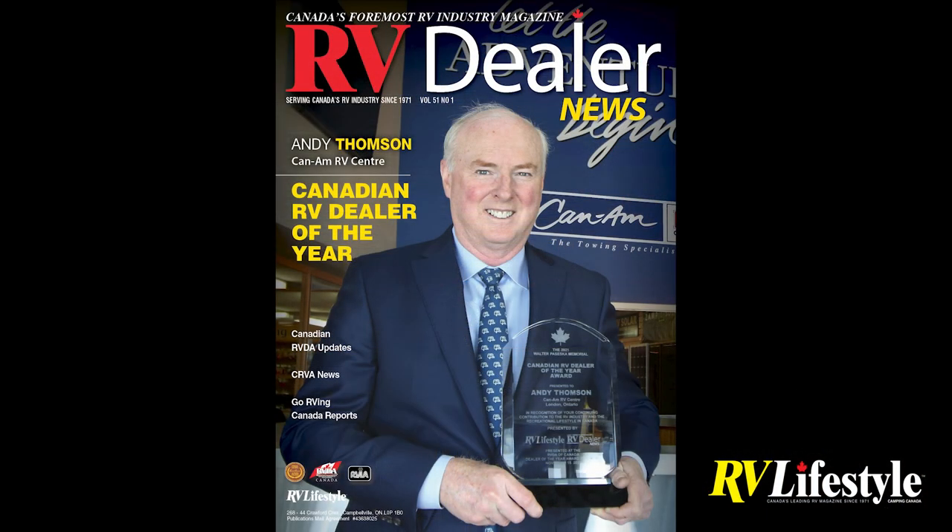Andy Thompson is the 2021 Canadian RV Dealer of the Year. This award is nominated by peers — RVDF Canada member dealers across the country — and the decision is made by a panel of five previous Canadian RV Dealer of the Year recipients. RV Lifestyle Magazine is the founding sponsor of the award.